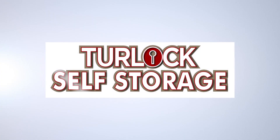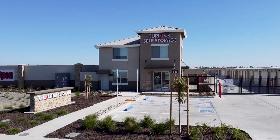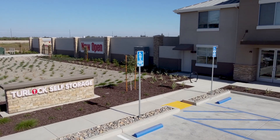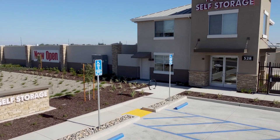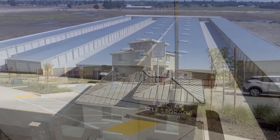Welcome to Turlock Self Storage. We are Turlock, California's newest self storage facility. Built from the ground up, our brand new facility is now open for business. We are pleased to share with you some of the features of our storage facility in today's video.